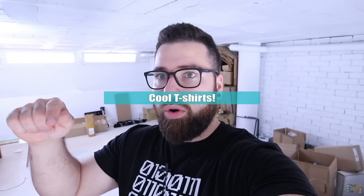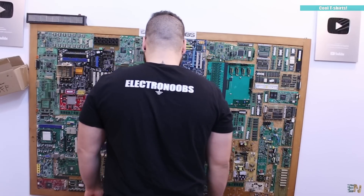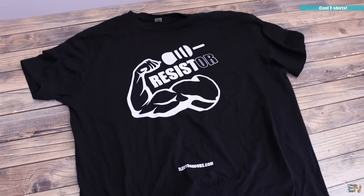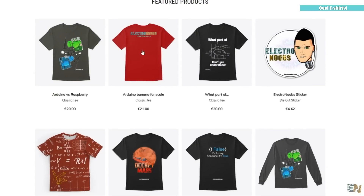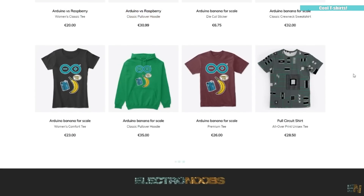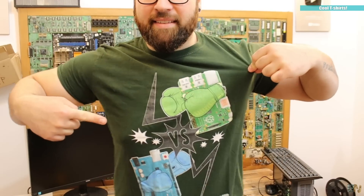I wanted to tell you about some new t-shirts that I've designed. If you go to the link in the description, you'll find my Teespring shop where you can find t-shirts with a resistor design, an electronics design, an amplifier design, and a bunch more — I'm creating more each day. All the t-shirts are related to electronics, DIY, or makers in general. If you want to support me and also get something nice and geeky, check the shop below and buy one.